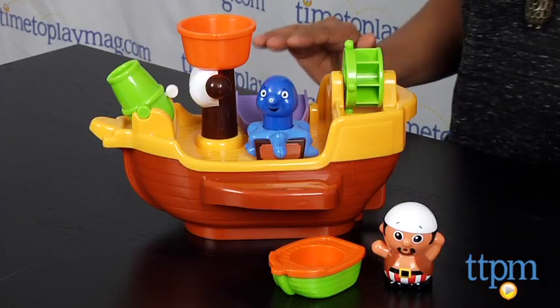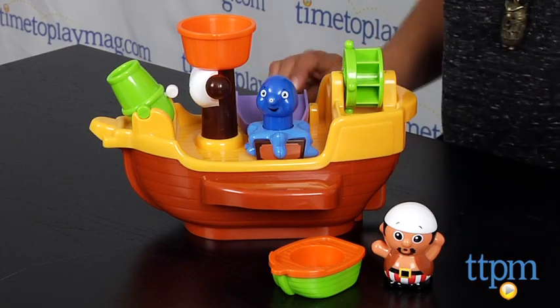Hi, everyone! This is Maria with TTPM. Arrr, mateys! Even pirates have to take a bath and with Pirate Pete's bath ship from Tomy, all the scallywags and buccaneers have to be rounded up for splash time.